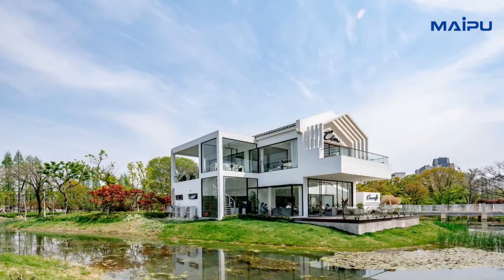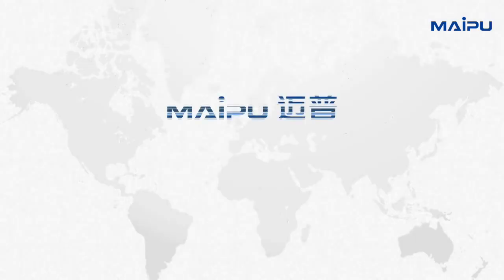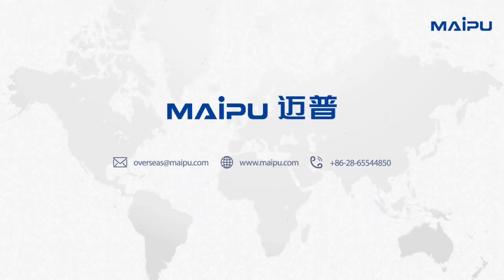For more information, please visit www.myp.com. Thanks for watching.